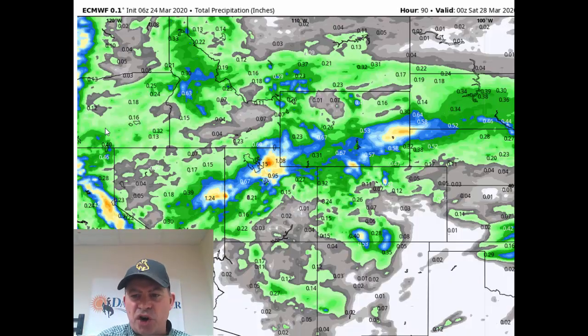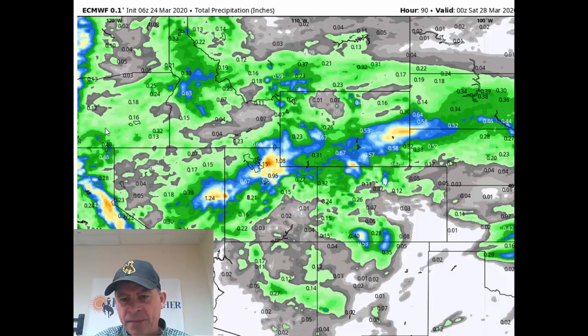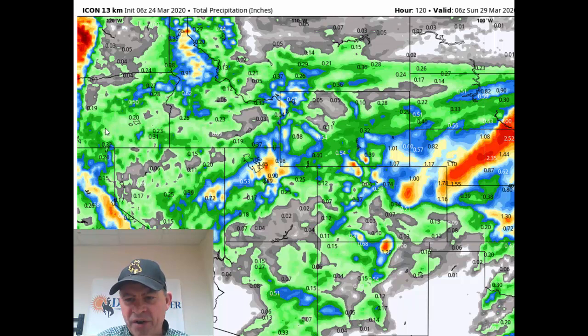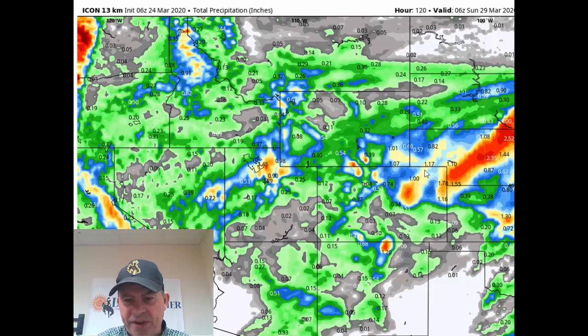If we take a look at a new model called the ICON model — which comes out of Germany and is showing some promise — notice, as I go back and forth, the axis of the heavier precipitation is more south into Colorado, into Nebraska, and southeastern Wyoming. This model closes off the storm. So if it stays an open wave, we'll see a pattern like this; if it closes off, we've got pretty good rain and heavy wet snow on the table Friday and Saturday. Current forecasts are based on the open-wave pattern. If that storm closes off, we've got a much more serious situation unfolding. We'll update you tomorrow morning — I think by then we'll see whether it stays as an open wave or becomes a closed low-pressure system.